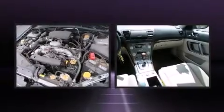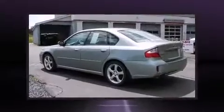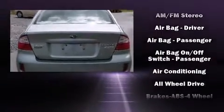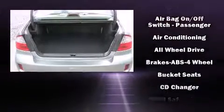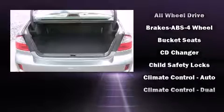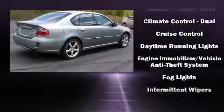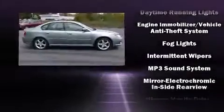Premium sound drives nine speakers, providing you and your passengers a sensational audio experience. Subaru ensures the safety and security of its passengers with equipment such as head curtain airbags, front side impact airbags, a security system, and four-wheel disc brakes with ABS.